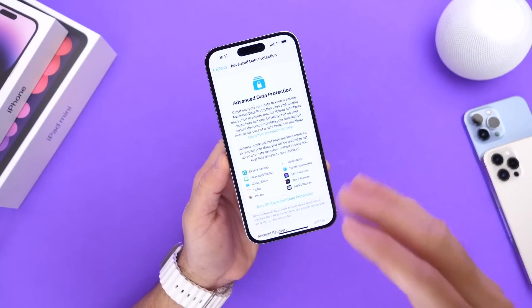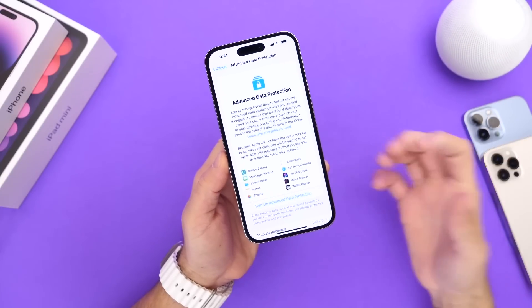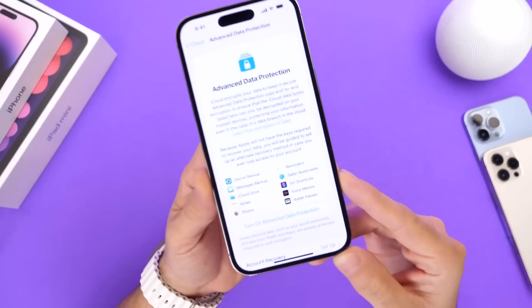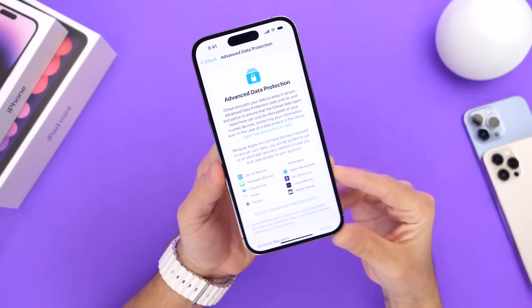Another thing we're looking forward to is Advanced Data Protection continuing to expand. Believe it or not, there are still places across the world where people don't have this feature, and Apple will continue to expand Advanced Data Protection with iOS 16.4 across the world.